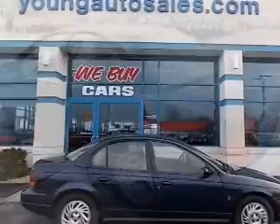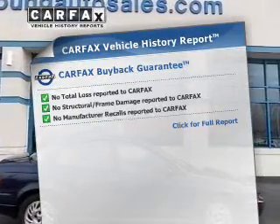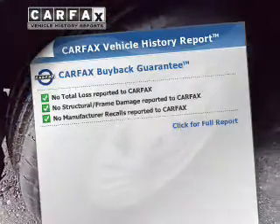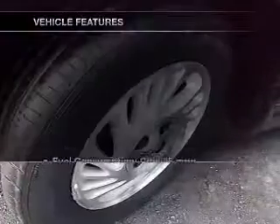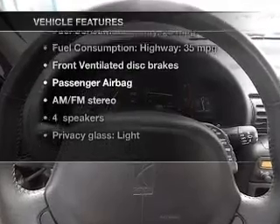Premium wheels give a more luxurious look. Know the history on this ride and greatly reduce your buying risk with the included Carfax Vehicle History Report. And with these notable features, you won't want to miss out on the opportunity to own this amazing ride.